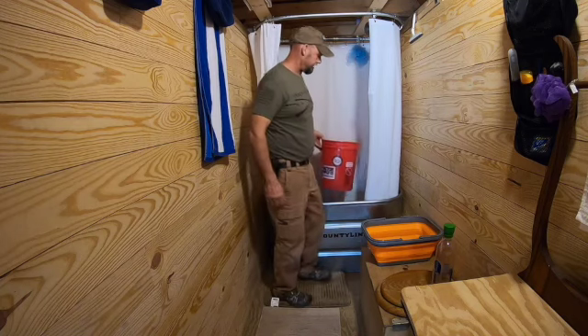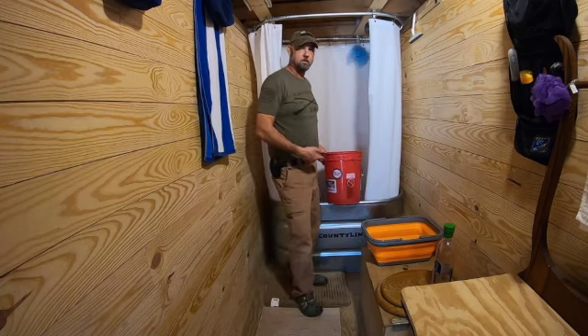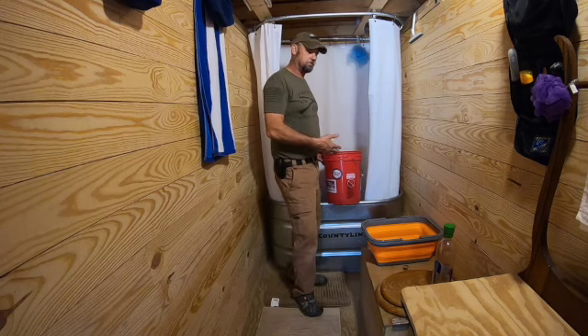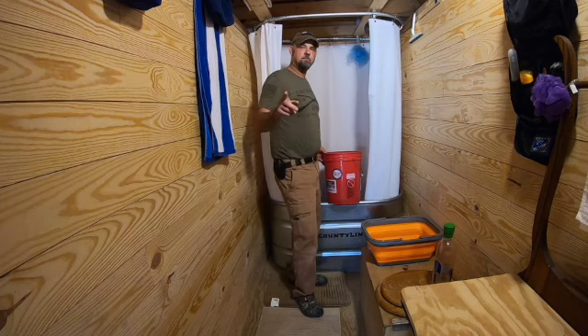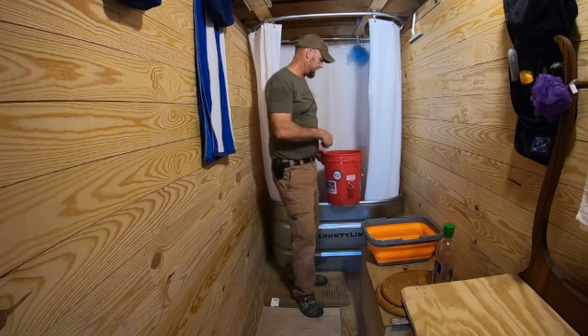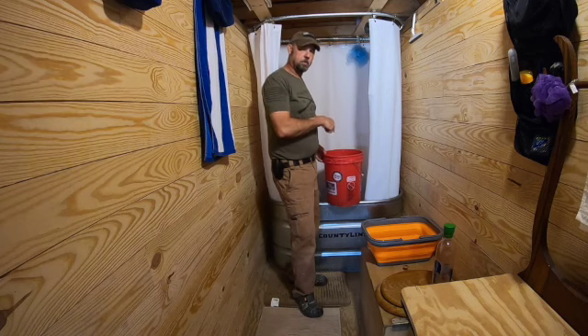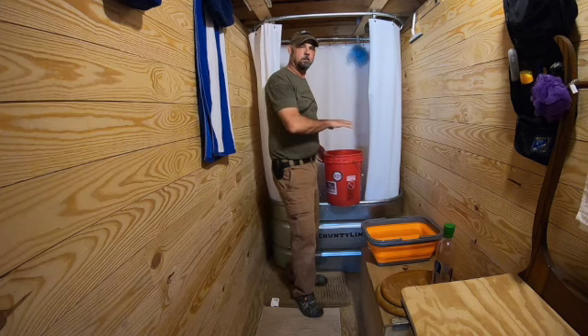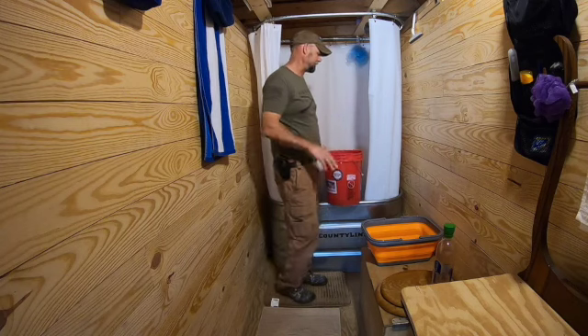The key to everything is a bucket. I have found it very comfortable to take a half gallon of boiling water and add it to a gallon of cold water. That gives me anywhere between 103 and 106 degree bath water, which I find very comfortable to take my bath.